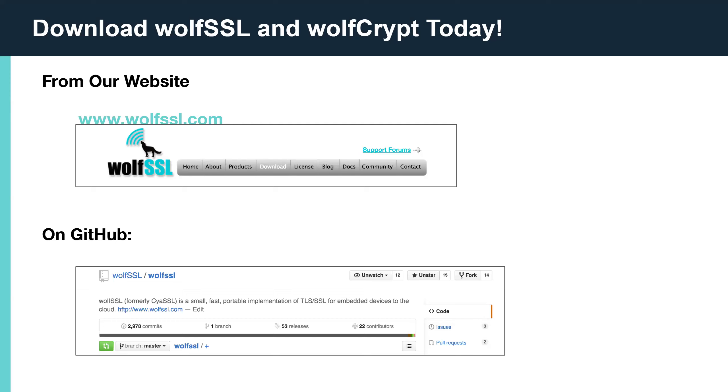When will WolfSSL's FIPS 140-3 certificate be available? That's a good question. We've been working extremely hard on getting the FIPS 140-3 certificate available over the last three years or so. Of course, there have been a lot of interruptions and bottlenecks as far as labs and NIST testing goes. But we think we're really close and hope to have something available in the next month or so. To get more information about the Kickstart program, I'd invite you to email us at facts@wolfssl.com. That'll get a conversation started with one of our business managers who can give you more information.